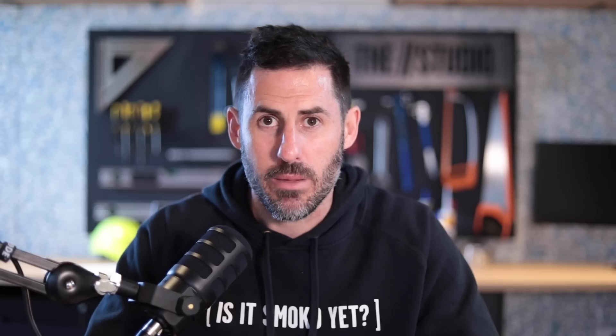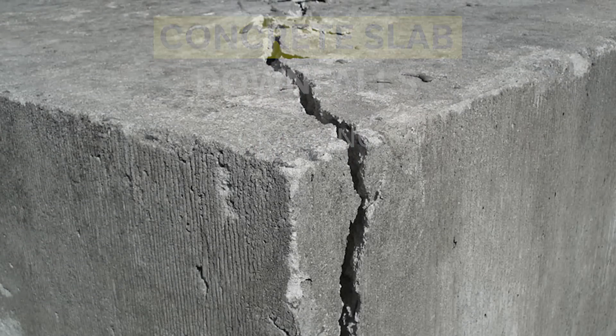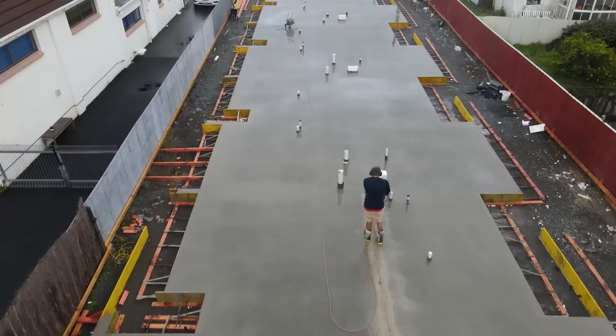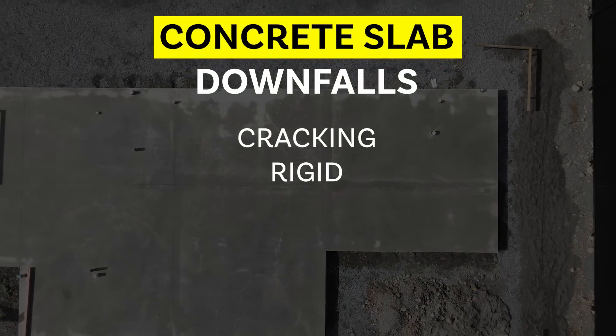Concrete does have its downfalls. One of the biggest ones is that concrete cracks. No matter what you do, no matter where you put the control joints, no matter how much you control the process, it will crack. This is because concrete is forever curing and the cure process means it's trying to pull itself apart. Soil movement and temperature changes can also contribute to cracking. On top of that, your concrete slab is less flexible than timber, which means that in earthquake-prone areas it can be susceptible to structural damage if it hasn't been designed accordingly.